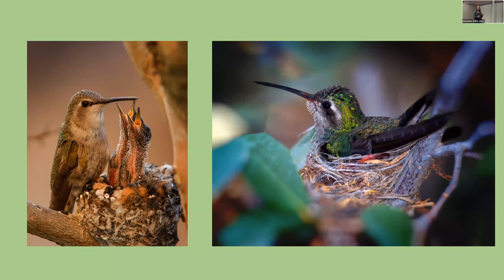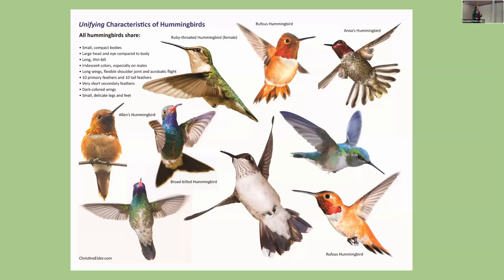The female raises the young alone, usually having two eggs and two nestlings if she's lucky. The little nest is quite small — not much bigger than a hollowed-out golf ball — and it's made of moss and lichens tied together with spider silk.